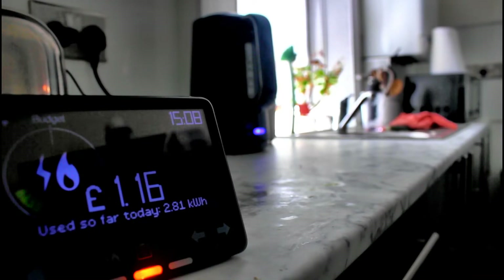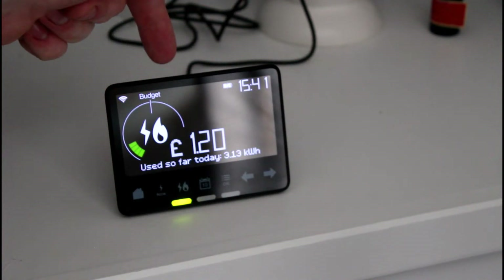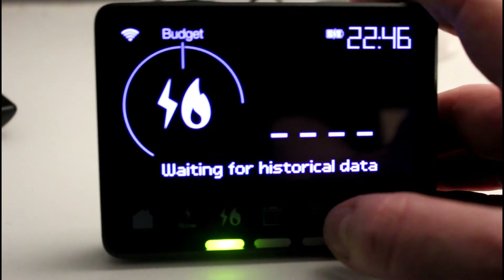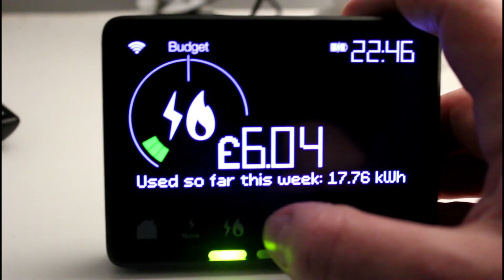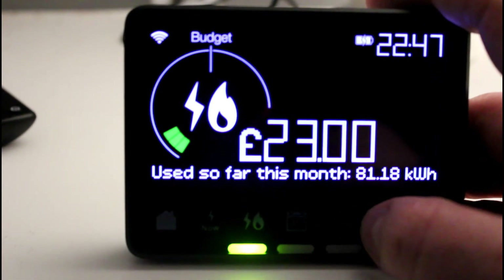As you can see, as this kettle boils the use of electricity ticks up by one pence. And this wheel goes from green through orange to red depending on how much energy you're using. You can view the figures from today, yesterday, the past week or month and so on, so you can track your energy use over time. You can also set a budget on your in-home display which can ring an alarm if you go over the budget.